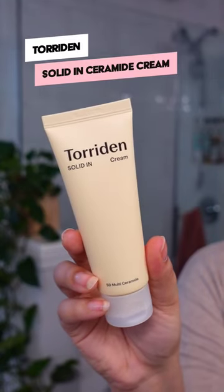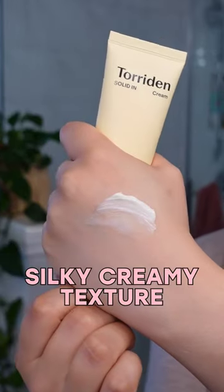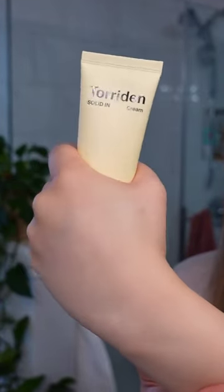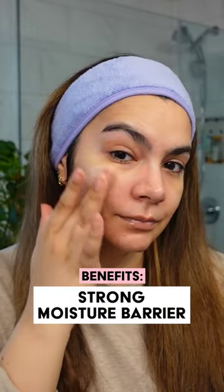The Solid-In Ceramide Cream features five types of ceramides and panthenol, and it delivers a really silky, creamy texture. This has really good absorbency into the skin, minimal shine, and good occlusivity. This is gonna be best for combination to dry skin folks — those who are looking for barrier care, or maybe a really silky but not heavy nighttime cream.